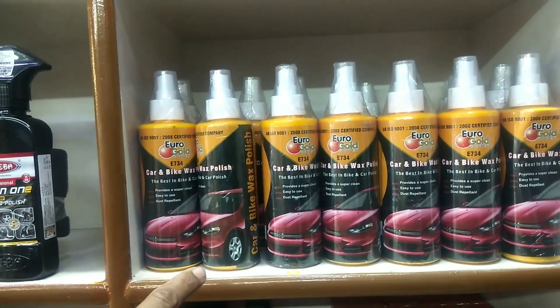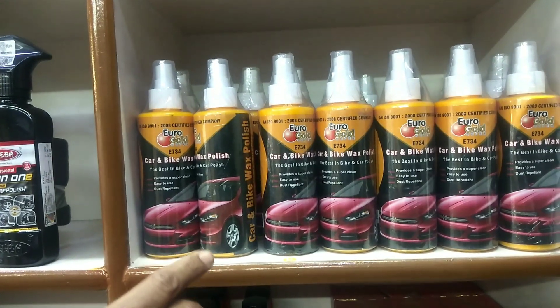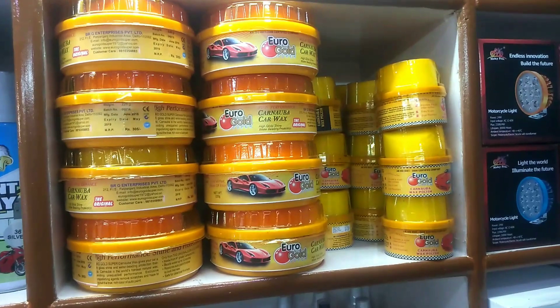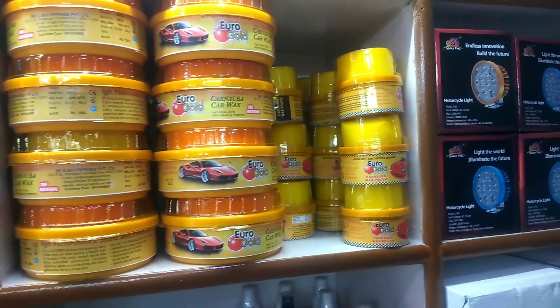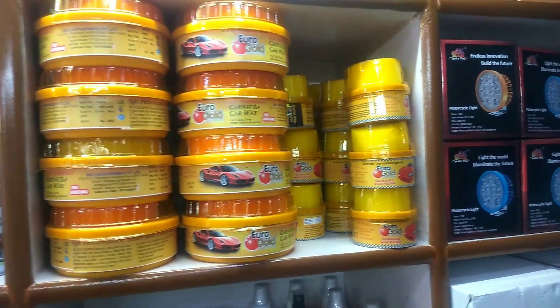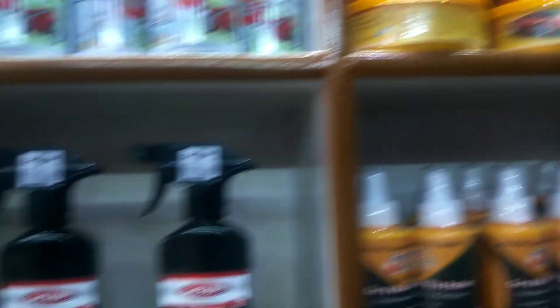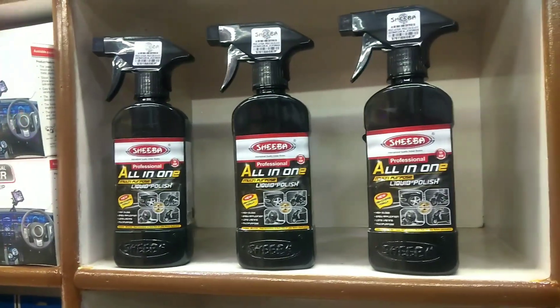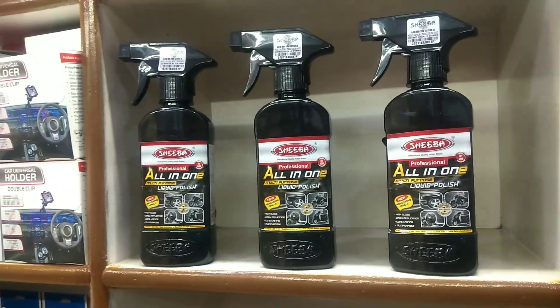Another company has body polish — car and bike polish — at 60 rupees per piece. This is wax polish, available in two sizes: the big size is 100 rupees per piece and the small size is 40 rupees per piece. This is an Indian product. This all-in-one polish is 75 rupees per piece.